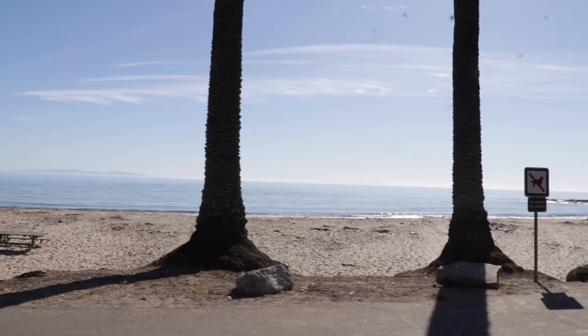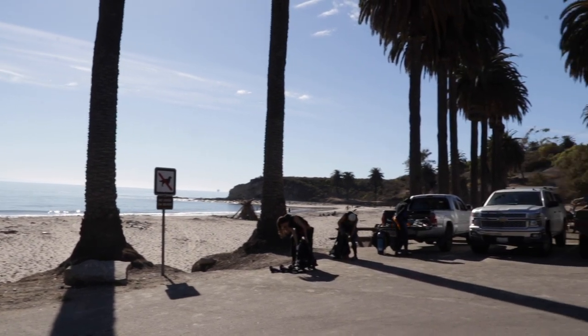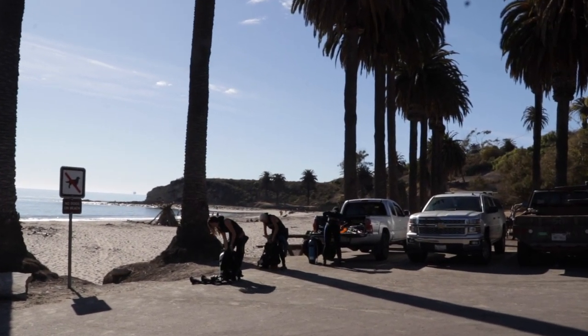For transportation, make sure you understand where the parking lot is and how you're going to suit up and walk your kit out. Think through those things so you're not wearing yourself out. Think through the entire process of arriving, setting up, and getting into the water.